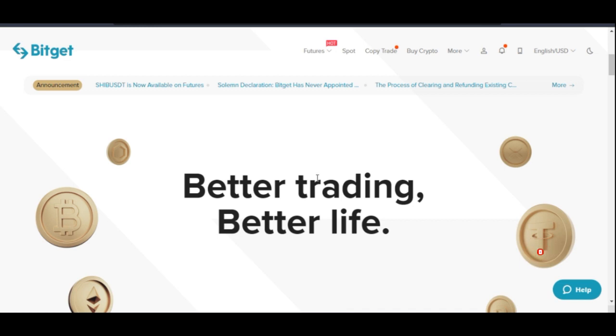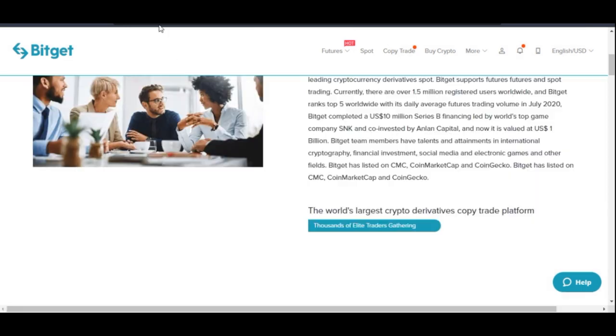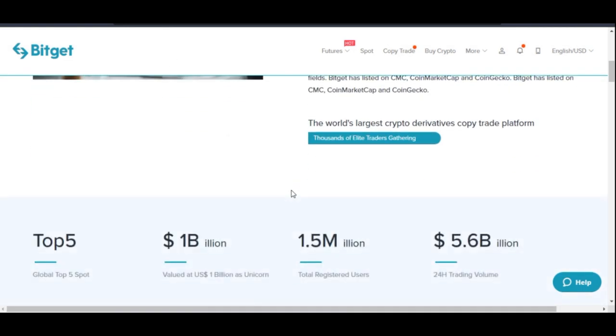So what is BitGET? BitGET, just like any other crypto exchange, is one of those crypto trading exchanges founded sometime in 2018, and in 2020 they were a top 5 crypto trading exchange in the whole world. As it stands right now, BitGET is the largest and only platform when it comes to crypto derivative copy trading — BitGET is number one.